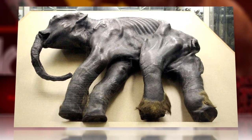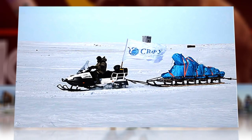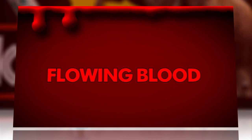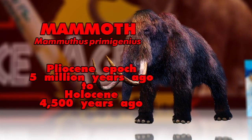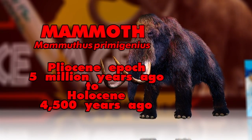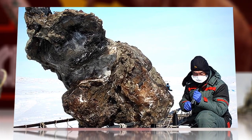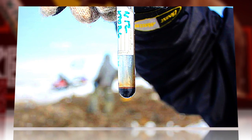A frozen mammoth carcass discovered in Siberia may be nothing new to archaeologists, but one such ancient find recently yielded something that may ratchet up debates about cloning: flowing blood. While excavating the frozen remains of an adult female mammoth on an island off northern Russia, researchers pierced ice cavities below the belly of the animal with a pick and were met with the sight of dark blood flowing out of the holes.